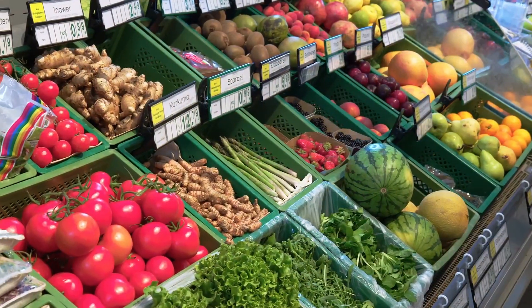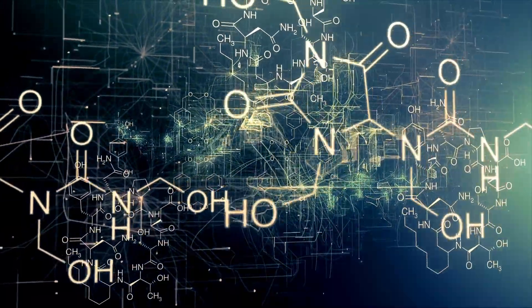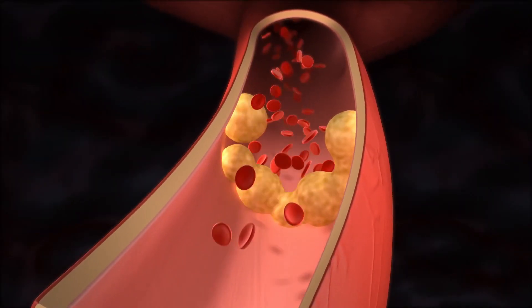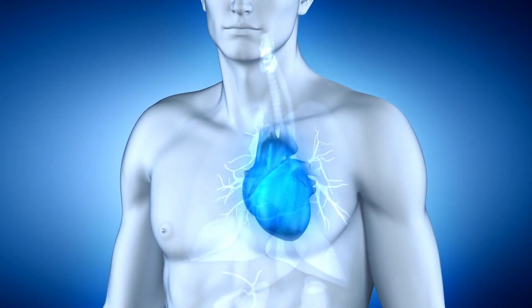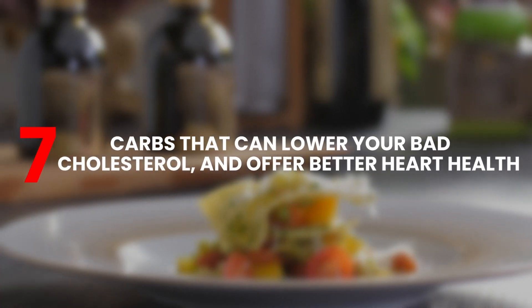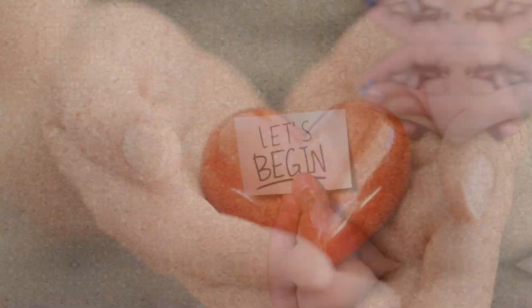Certain complex carbs, especially those rich in soluble fiber, can help reduce LDL — the bad kind of cholesterol that can clog up your arteries and lead to heart problems. So in today's episode, we'll tell you about the seven carbs that can lower your bad cholesterol and offer better heart health.